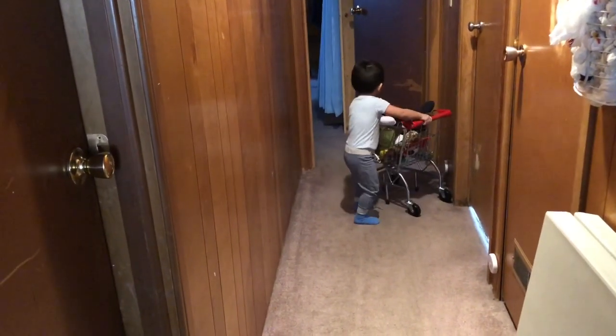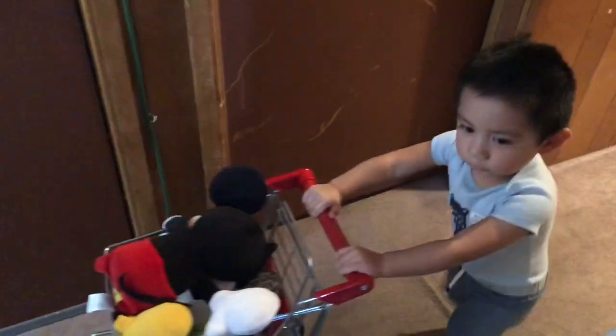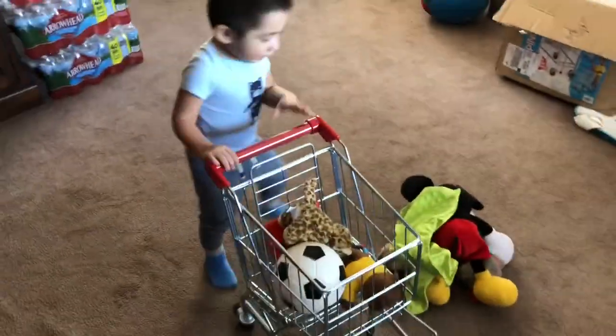This is my nephew and he enjoys playing with it. I'm glad we purchased this item for him. The item itself is not too expensive — it was around $60 when we got it, which is an okay price because it's a realistic-looking shopping cart.